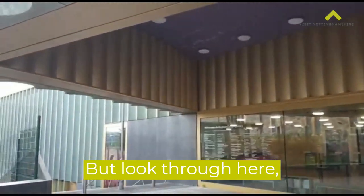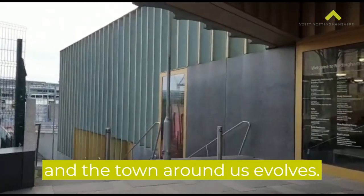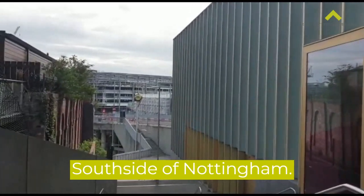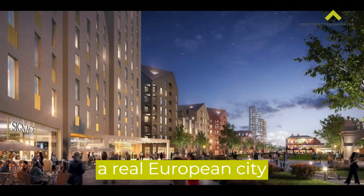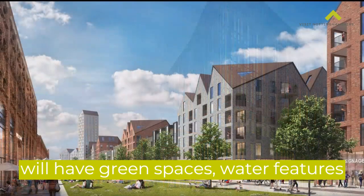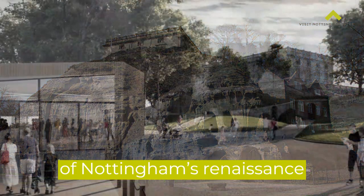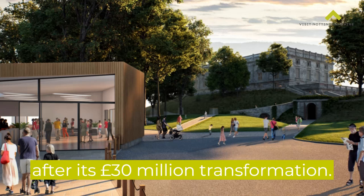But look through here — we have a glimpse of the future. The wheels of history revolve and the town around us evolves. This is a two billion pound regeneration programme that's transforming the south side of Nottingham. It's currently under development but once complete it will make Nottingham a real European city for the 21st century. This brand new culture and leisure destination will have green spaces, water features and a magnificent view of Nottingham Castle which, by 2021, will be the crowning glory of Nottingham's Renaissance when it reopens as a world-class attraction after its £30 million transformation.